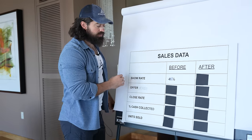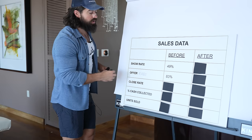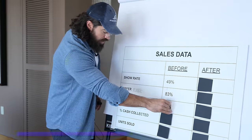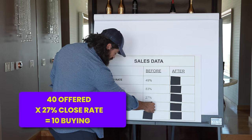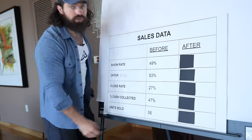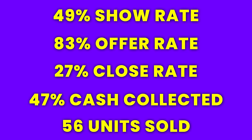Beforehand, we had a 49% show rate. So out of a hundred appointments, 49 actually showed up. Of those 49, we were able to offer 83% of them - roughly 40 people getting offered out of our original hundred appointments. Of the people who got offered, 27% - about 10 people - were actually buying. Our cash collected from those 10 people was a little less than half of what we closed. The actual number of units sold for this business in the prior month was 56 units.